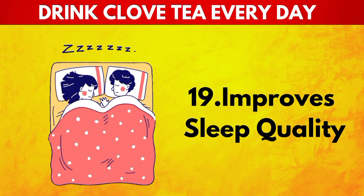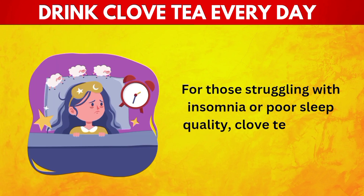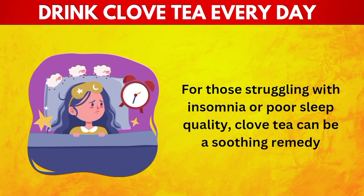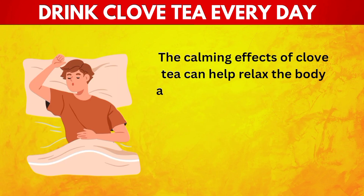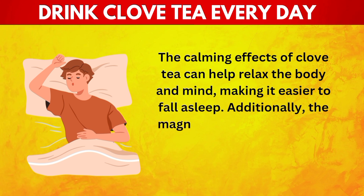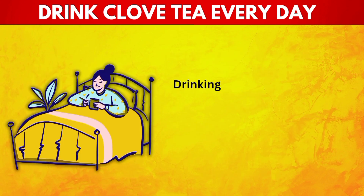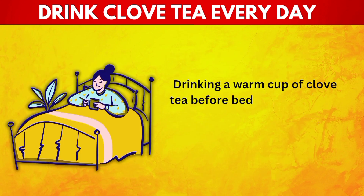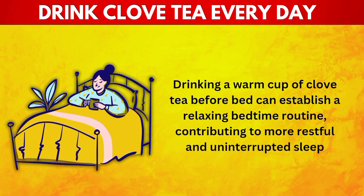19. Improves Sleep Quality. For those struggling with insomnia or poor sleep quality, clove tea can be a soothing remedy. The calming effects of clove tea can help relax the body and mind, making it easier to fall asleep. Additionally, the magnesium in cloves plays a crucial role in regulating neurotransmitters that promote sleep. Drinking a warm cup of clove tea before bed can establish a relaxing bedtime routine, contributing to more restful and uninterrupted sleep.